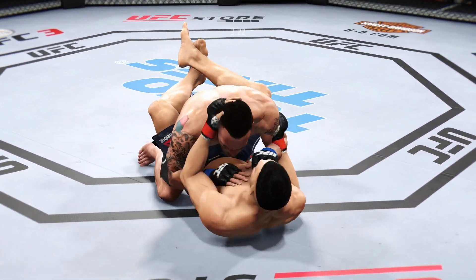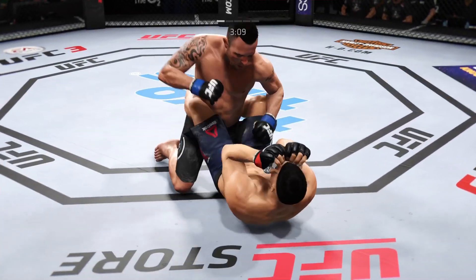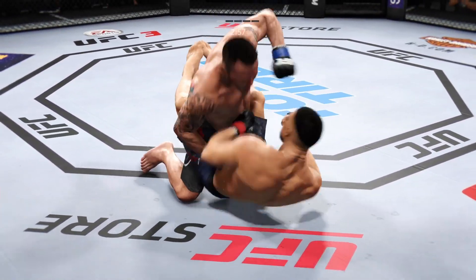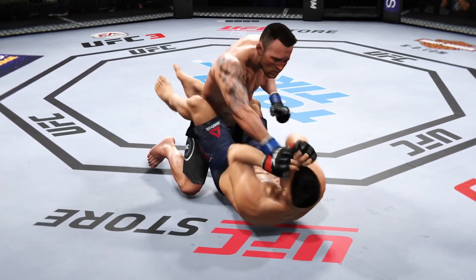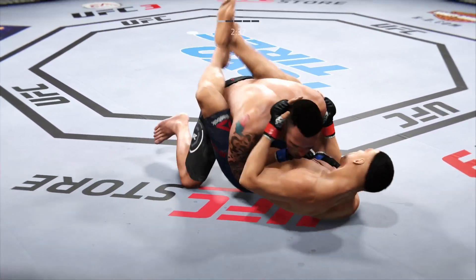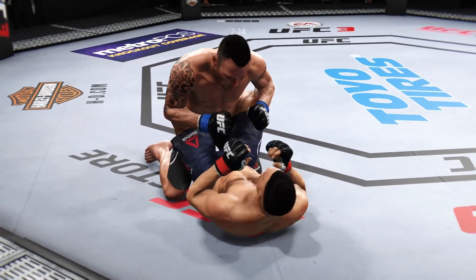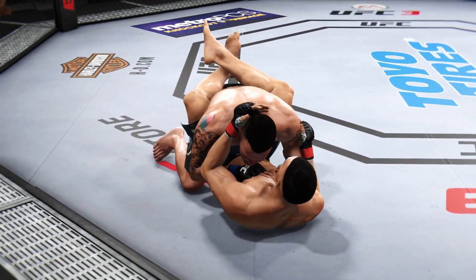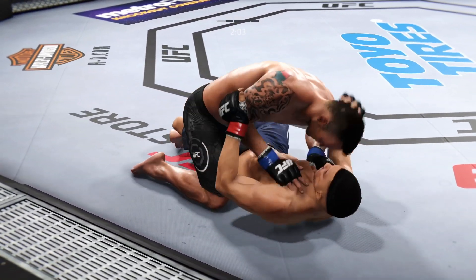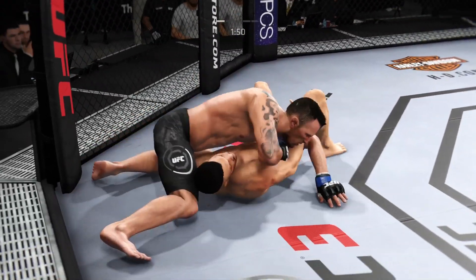Moves back to full guard now. Good work here from the bottom — tags him with that punch. He postures into place. Doing a nice job staying busy from the bottom, softening him up with elbows. Midway through round one. He's got the ground and pound going now. He's been busy here off of his back — nice offense from the bottom. Just over two minutes to go in the round. Postures up, really nice work to keep busy off his back as he lands some more offense from the bottom.